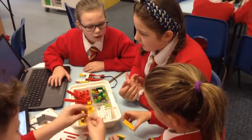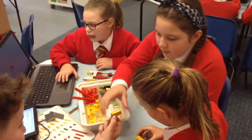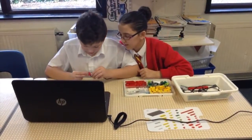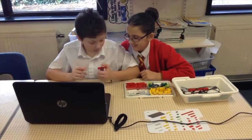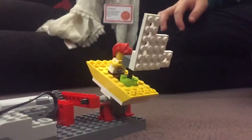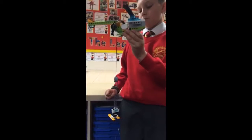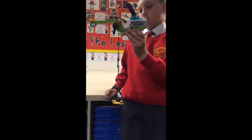Our school is a specialist centre for Lego education. We are very fortunate to have access to Lego which can be programmed to do a variety of different things through the writing of simple and complex algorithms. Programmes such as Lego WeDo, WeDo 2.0, and Lego WeDo 3 help us to develop our teamwork, perseverance, and our problem solving skills.